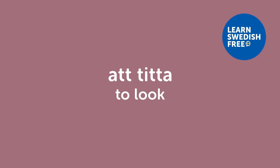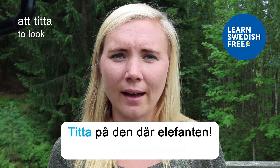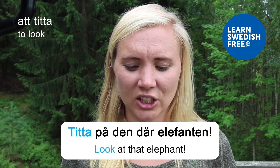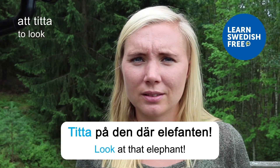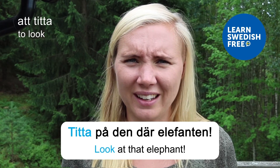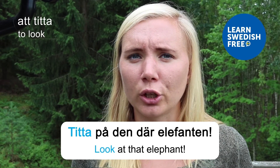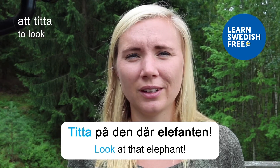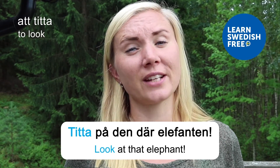Att titta — to look. Titta på den där elefanten — Look at that elephant. If you come to Sweden you won't use 'elephant' much, since we don't have many — maybe in a zoo. But you might use this verb if you're lucky enough to see a moose, because we do have those. They're pretty cool animals!